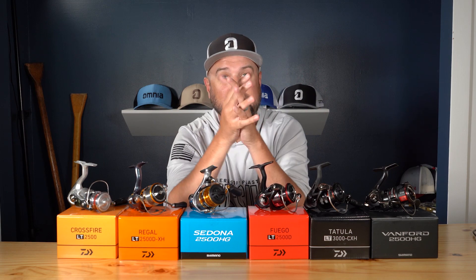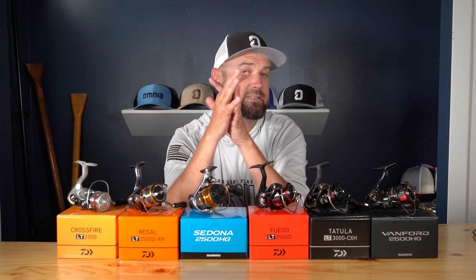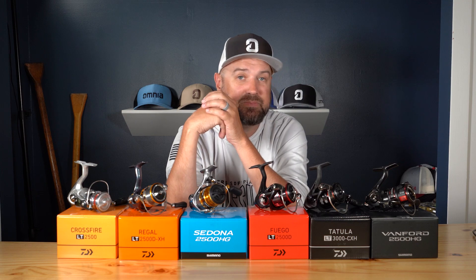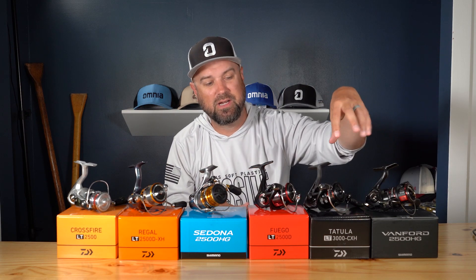Now we're getting into the two most popular tournament angler reels out there. When I say tournament anglers, I mean whether you're a weekend angler, someone who does some traveling, or someone doing the kayak series or Bassmaster Opens — it doesn't matter. If you're fishing competitively, you want a high-end spinning reel that gets the job done but doesn't come at the extreme price of those $500-$700 reels, so you can get a few of them in the boat and be rigged up and ready for any situation. Those two reels are the Daiwa Tatula and the Shimano Vanford.